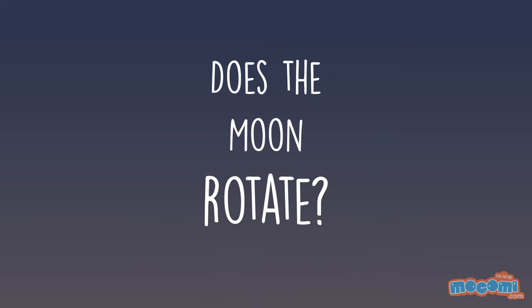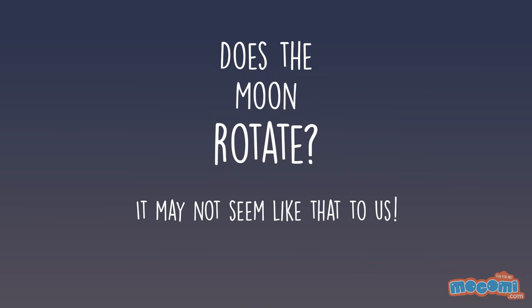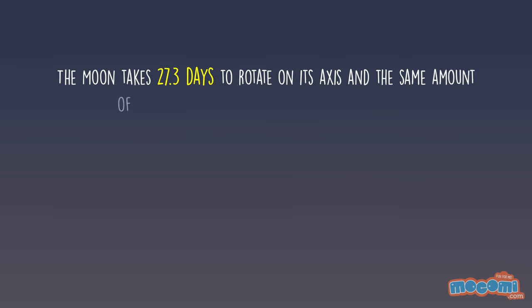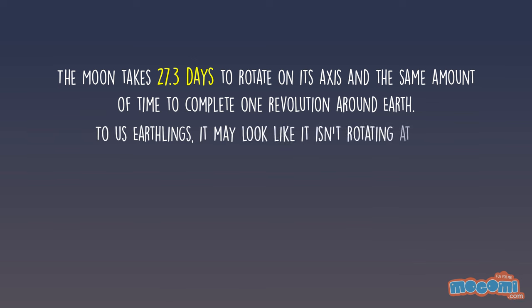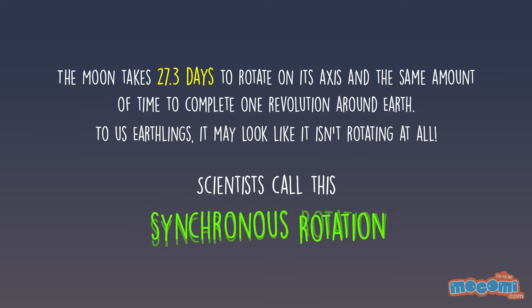Does the moon rotate? It may not seem like that to us. The moon takes 27.3 days to rotate on its axis and the same amount of time to complete one revolution around Earth. To us Earthlings, it may look like it isn't rotating at all. Scientists call this synchronous rotation.